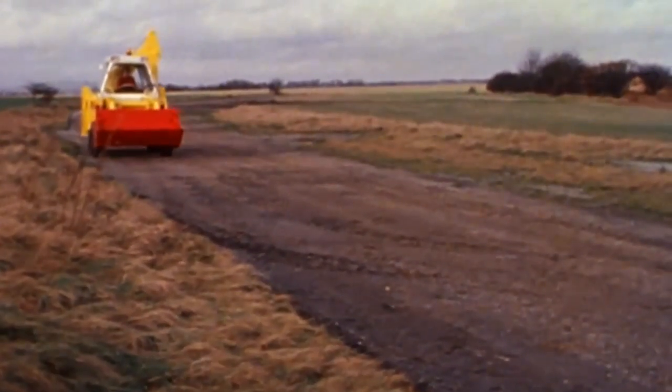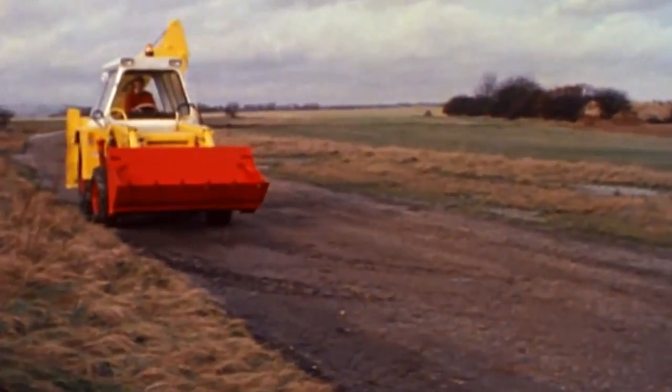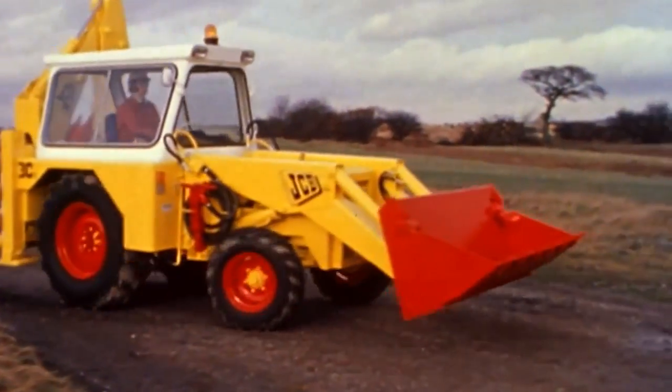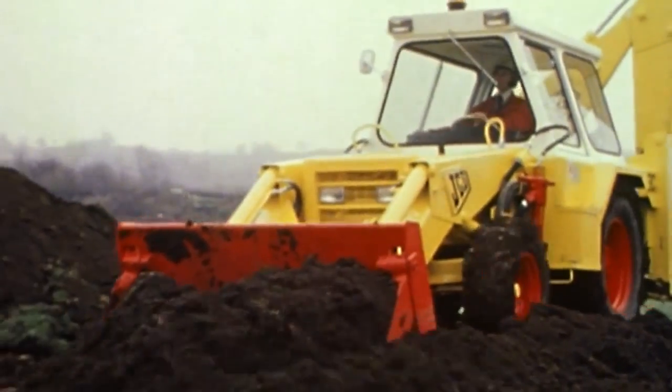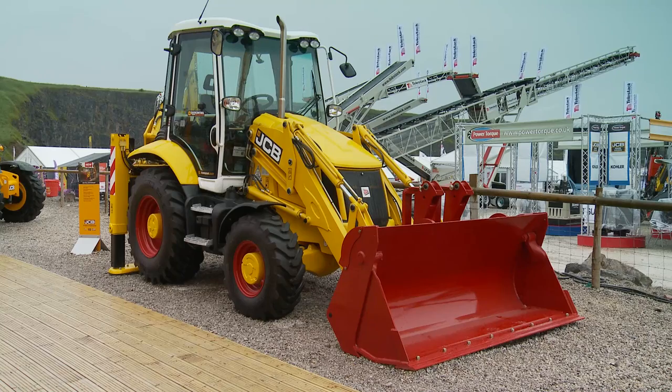2015 marked a very special period in JCB's history. It's the 70th anniversary of the formation of this great company, and to celebrate the success JCB have launched this very special Platinum Edition 3CX. Let me tell you the story behind it.